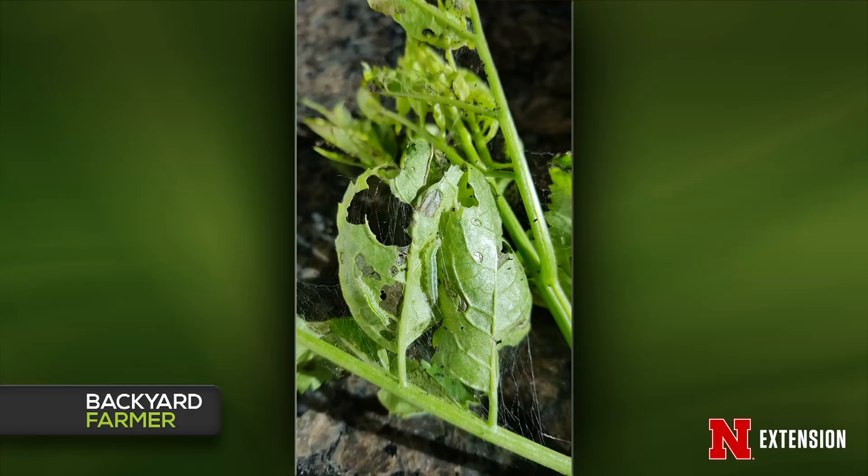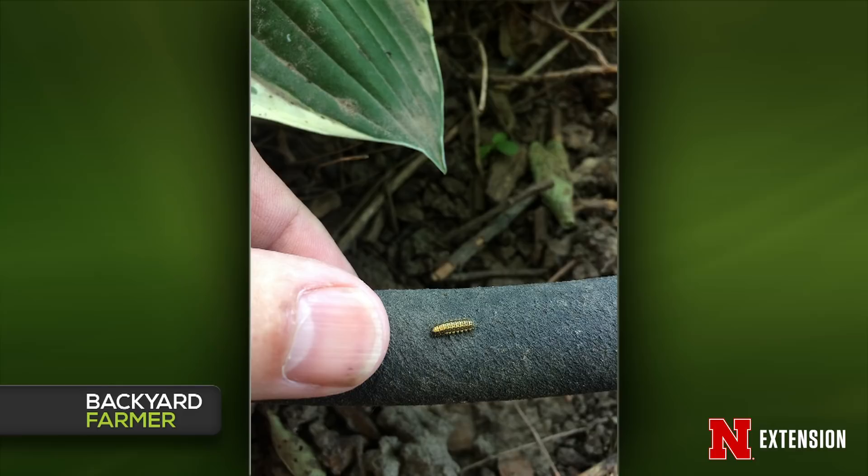Number three is from Alma, Nebraska — on hostas and coral bells. This is a beetle larva; I consulted Jim Kalish and we agree it is probably an elm leaf beetle larva. They used to be a big pest on elms, so I'm guessing it isn't associated with the hostas but more with a nearby tree. The larva wanders off the tree to find a place to pupate — that might explain why it's near the hosta. If you have elm leaf beetle, a systemic imidacloprid applied to the tree will take care of that pest.